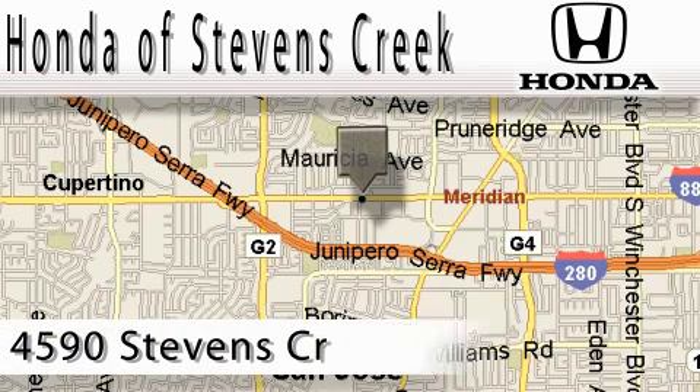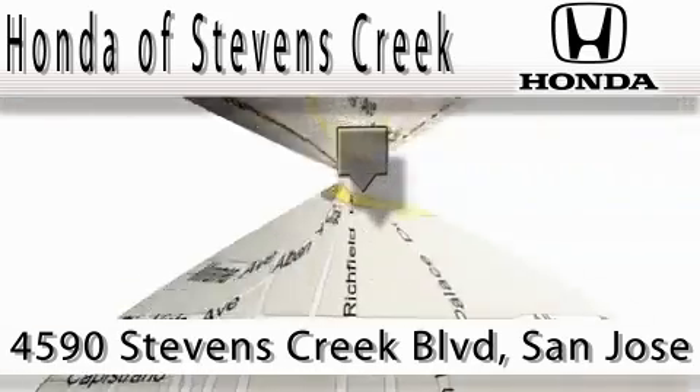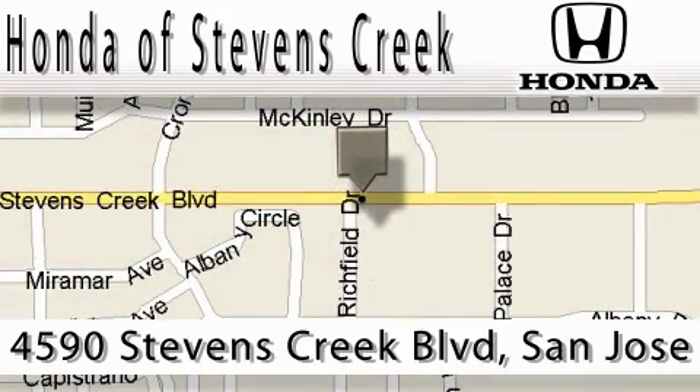Honda of Stevens Creek is located at 4590 Stevens Creek Boulevard in San Jose. Our main objective is to make your experience at our dealership a satisfying one, whether dealers for sales, service, or parts.